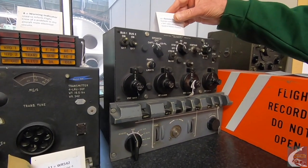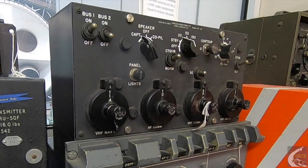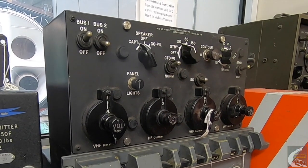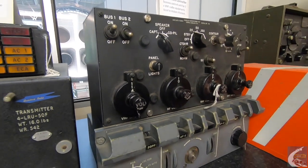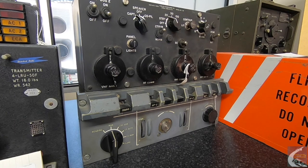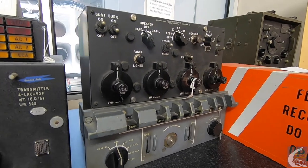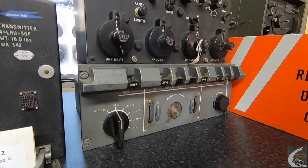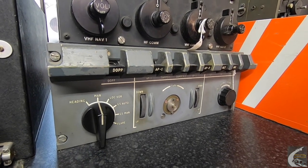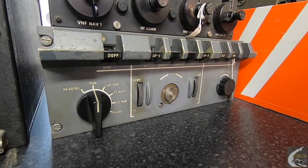Moving on to a remote controller unit from the era of the Viscount: we have two units here. One is a remote controller which allowed two VHF radios to be controlled by the pilot and co-pilot within a Vickers Viscount, manufactured by Gables Engineering Incorporated of Coral Gables, Florida, USA. The unit below is an autopilot unit — also from the Viscount era — often referred to as George, which would allow pilots to take their hands off the controls and have the aircraft fly straight and level.